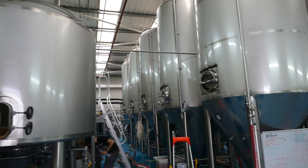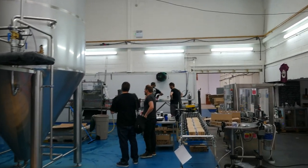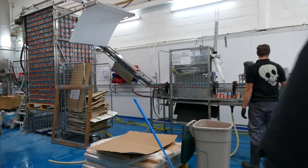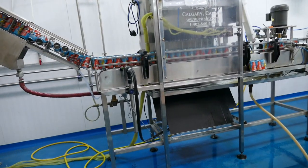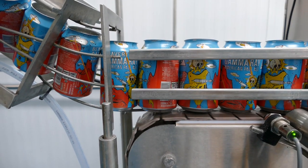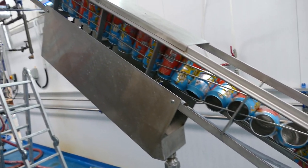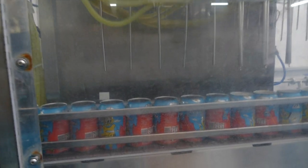This is where the magic happens. So here's the canning process. Filled with beer — that lovely Gamma Ray.